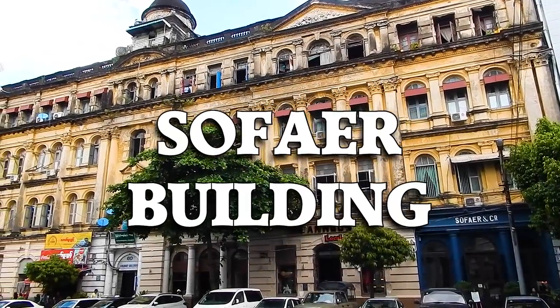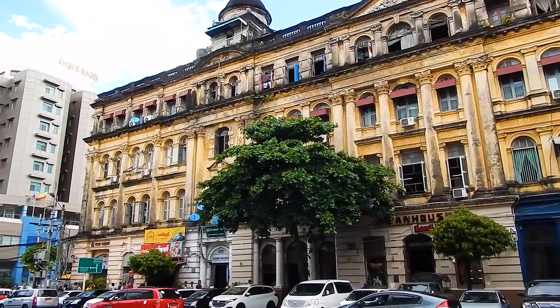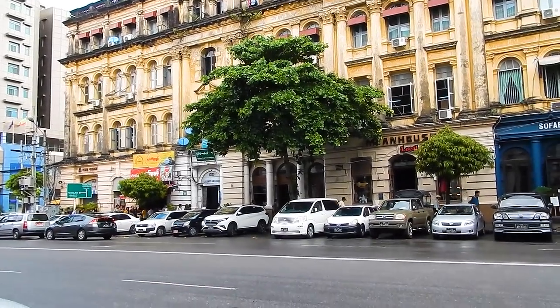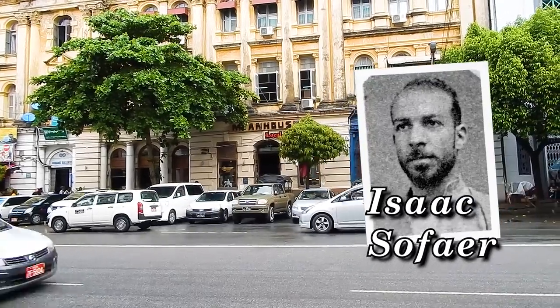The Sofair building in downtown Yangon. 100 years ago this was the most prestigious building and location in Southeast Asia. It was built in 1906 by a Jewish businessman from Baghdad called Isaac Sofair.